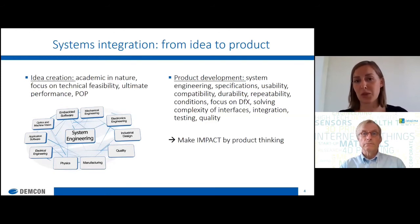In a nutshell, that's the whole process of how we work with product development. The big differences I see — and will highlight during the conference talk based on two examples where we took photonic integrated chips and used them as subsystems in product development — come down to two things. One is idea creation, which is very academic in nature: focused on technical feasibility of your subsystem, ultimate performance, proof of principles, and whether this is something much better than what already exists. The other part is product development, where the focus and challenges are much different. And I think these are the next challenges for photonics — system integration.